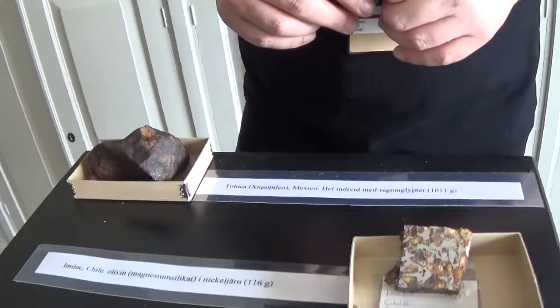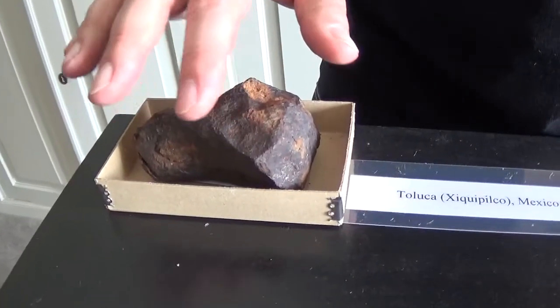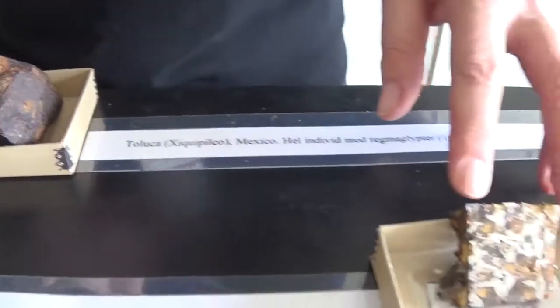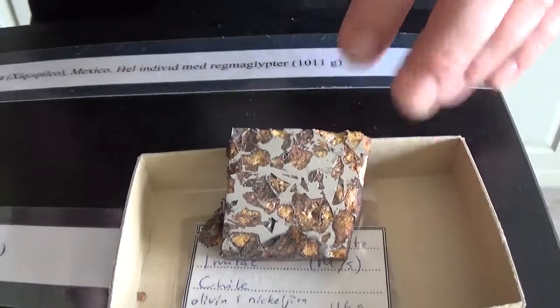I'm going to show you a few quick meteorite impressions. Here we have an iron meteorite and it's still got the melting crust. And here we have a pallasite, which is a mixed silicate and metal alloy meteorite.